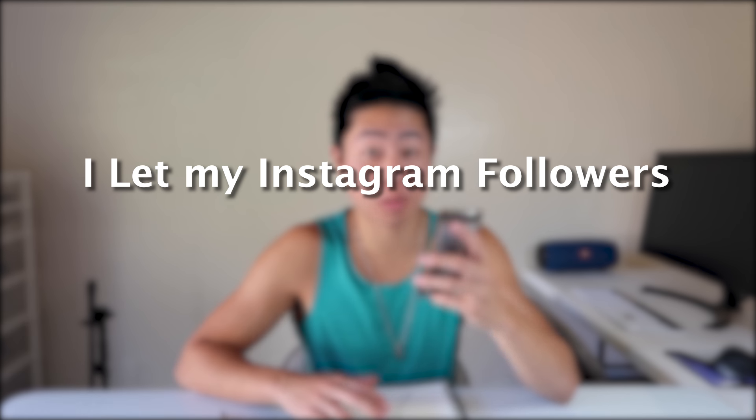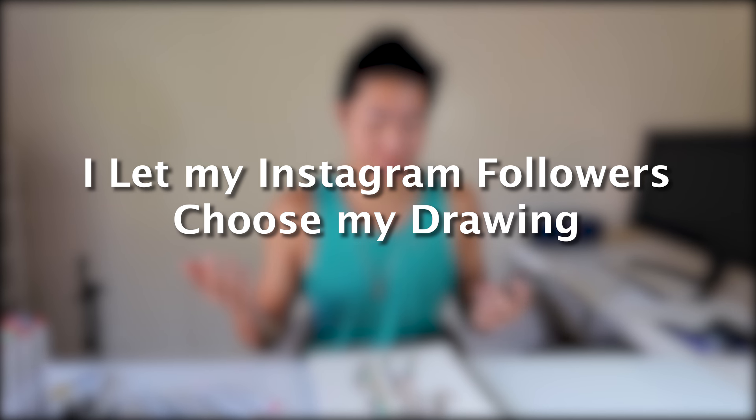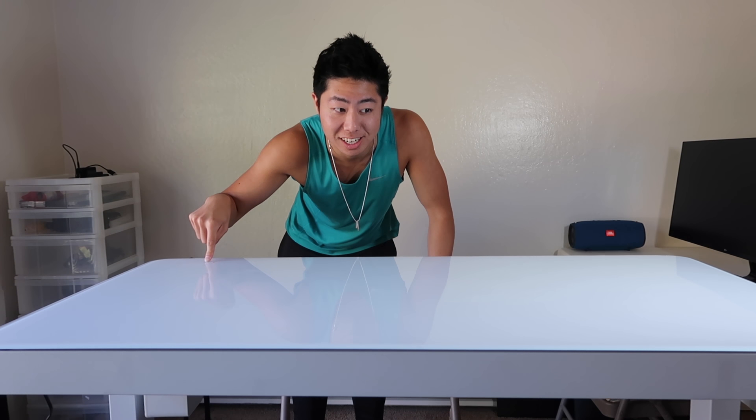Hey, didn't see you guys there — my new touchscreen adjustable desk was in the way. What is up, you guys? It's your boy ZHC. It's been a while! Today we have a very fun art challenge where I'm gonna let my Instagram followers choose what I draw — from the kind of paper I use to the material to what I actually draw. Let's go ahead and get started.